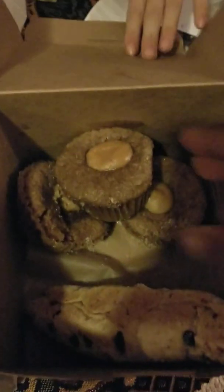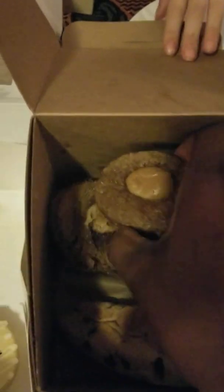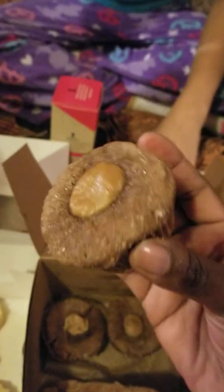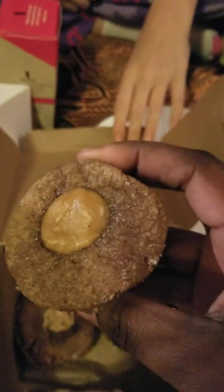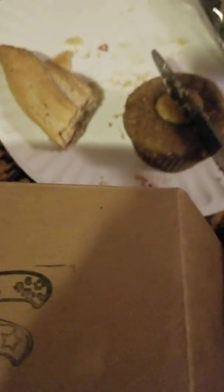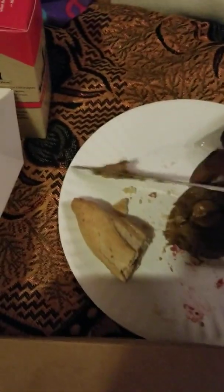What else do we got in this box? This is a churro cupcake. The kids wanted to try it, so that's why we bought it. It has caramel inside. So we'll try this — it's got caramel on the inside.